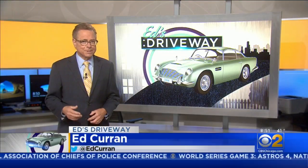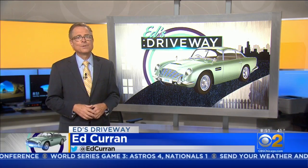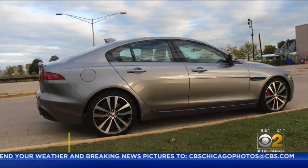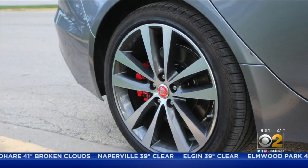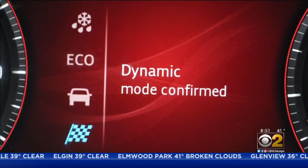Today's Saturday morning test drive is a luxury performer that delivers plenty of glitz without breaking the bank. The 2020 Jaguar XE is a sharp design and a sharp performer. Under the hood of the XE P250 is a four-cylinder turbocharged engine that develops 246 horsepower, married to a smooth-shifting eight-speed automatic transmission. It has a nice punch off the line, especially when the car is in its dynamic performance mode.